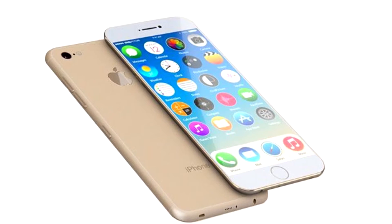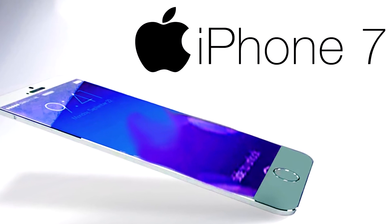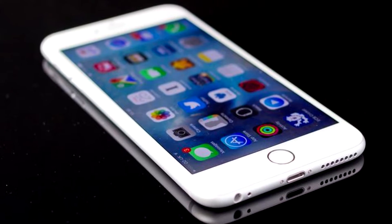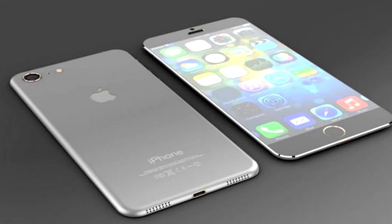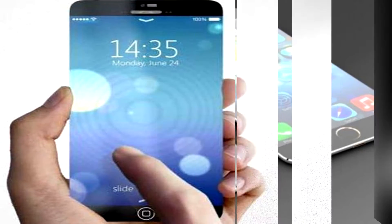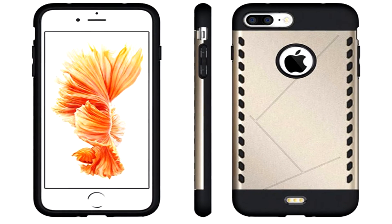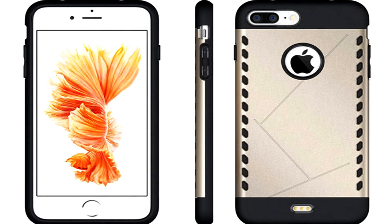While Apple is gearing up to launch its next iPhone in September, the rumor mills are churning out interesting developments around it. Following its tradition, Apple is expected to introduce two versions of its next iPhone: iPhone 7 and iPhone 7 Plus. In this video, we are going to cover 9 likely features of Apple iPhone 7.